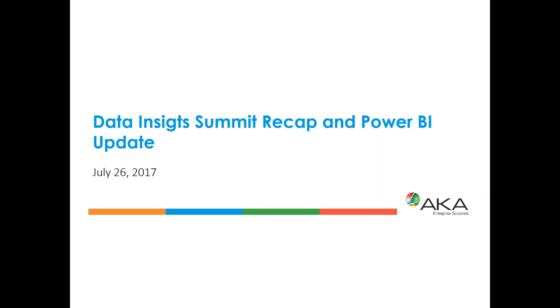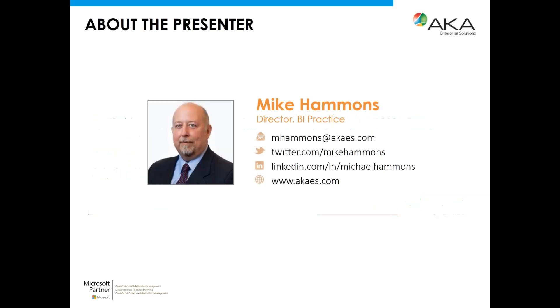Good afternoon everyone and welcome to today's webcast: Power BI updates and highlights from the 2017 Data Insights Summit. Today we'll be revealing exciting features announced at the Summit, including a new timeline custom visual, quick insights, bookmarks, drill-down, what-if analysis, and Visio integration. You'll also find out more about Power BI Premium, which offers dedicated premium capacity in the cloud. I'd like to introduce today's presenter, Michael Hammonds, Director of Customer Experience for AKA Enterprise Solutions.